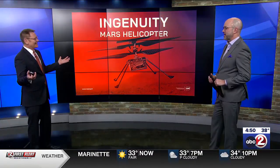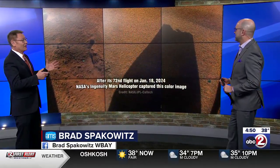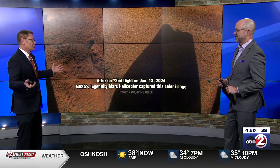Hello, Brad. Did our little buddy pull a Lazarus act? Chris, it was just last week. I thought we did the obituary on Ingenuity — it was very sad. Well, it was sad, and for those of you who missed it, NASA had announced that Ingenuity's mission was essentially over.